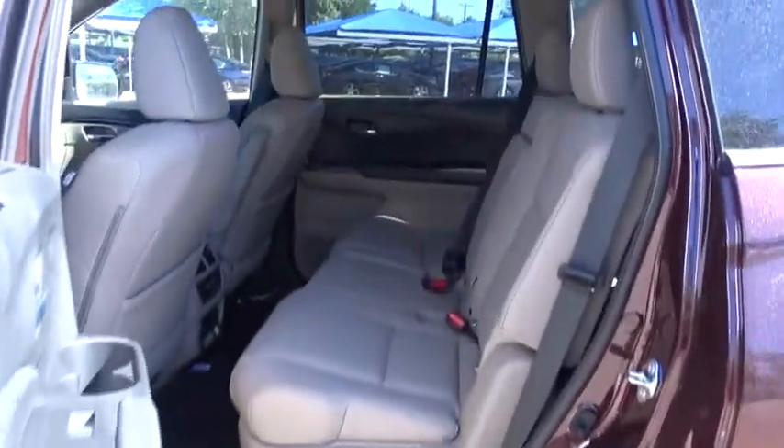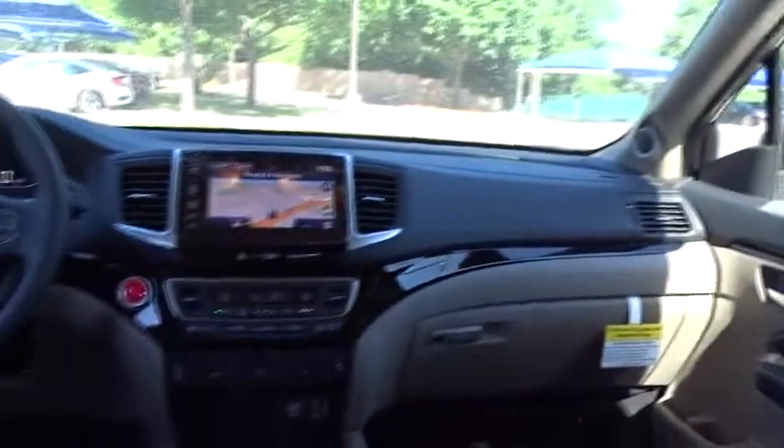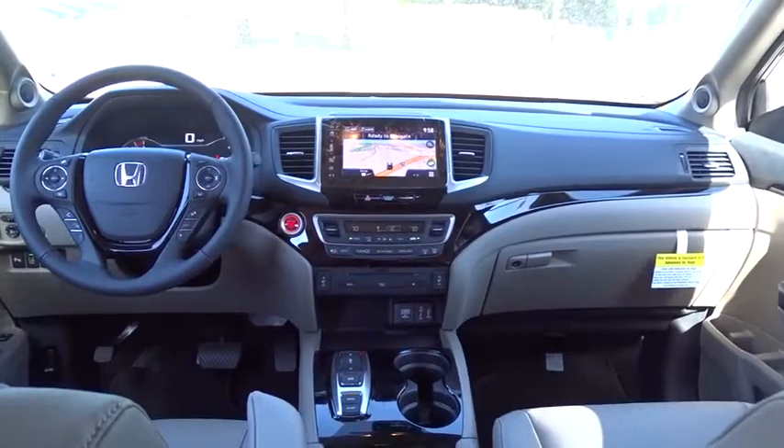Power passenger seat, keyless entry, lane departure warning, backup camera, leather-wrapped steering wheel, Bluetooth, adjustable steering wheel, power steering, four-wheel disc brakes, cruise control, aluminum wheels, floor mats.